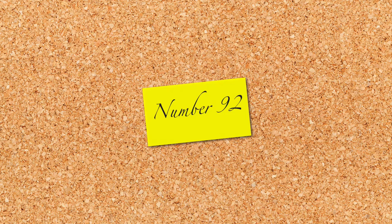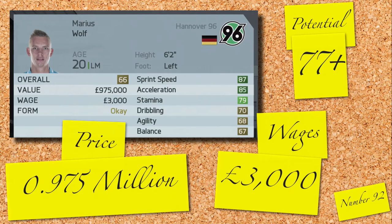On to our third German of the day and this time it's Marius Wolff of Hannover — a decent looking left midfielder and our first player with good looking pace. 66 rated, 20 years old and with a potential of 77. You can buy him for just under the 1 million mark and 3,000 a week.